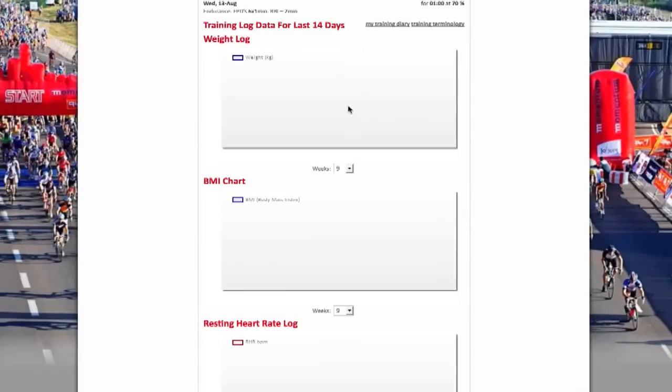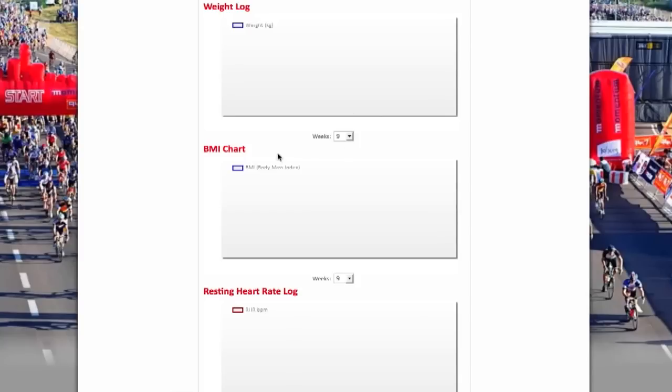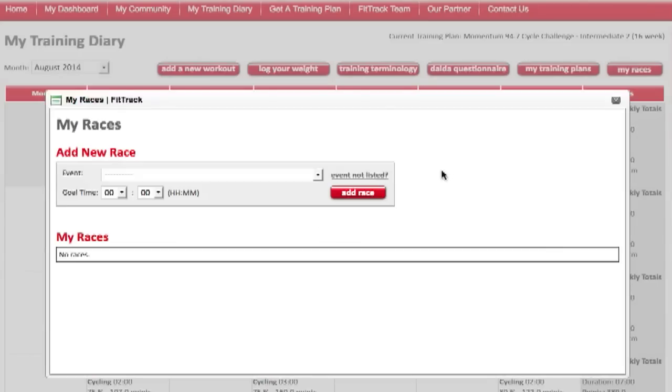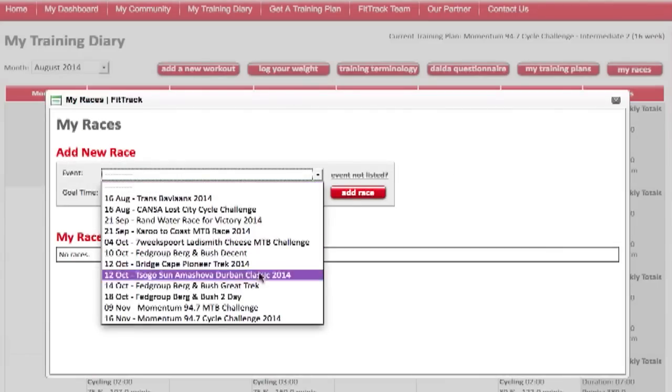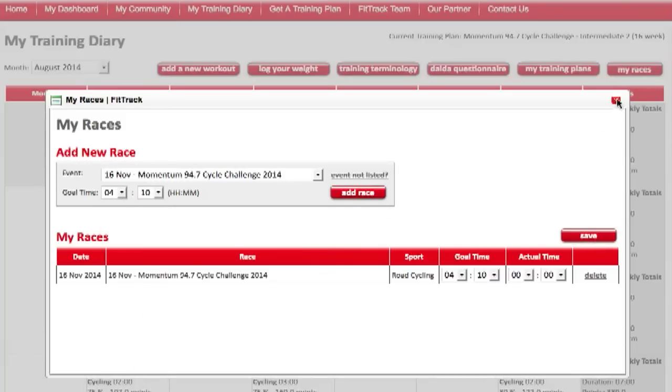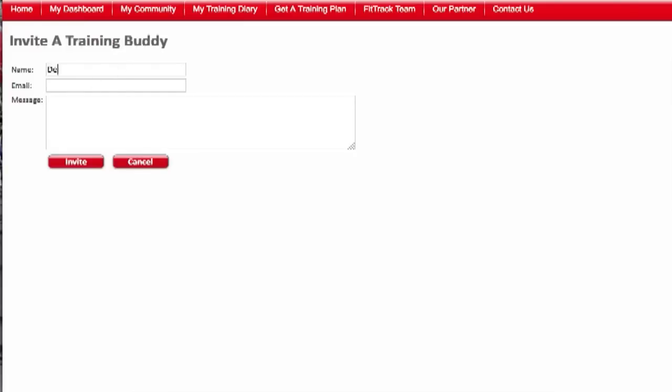You can use FitTrack to log all your information such as your training activities, weight, BMI, resting heart rate and you can even add events. Plus, once you've set up a profile, you can build a community with other cyclists.